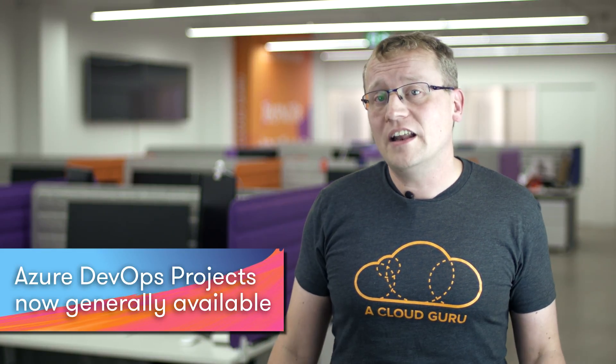Azure DevOps Projects helps you launch an app on an Azure App Service of your choice in a few quick steps, and it sets up everything you need for developing, deploying, and monitoring your app. Included in the DevOps Project is all necessary Azure resources, a Git repository with application code, automated CI and CD pipeline, Application Insights integration for monitoring your application, and a DevOps Project dashboard that lets you monitor code, commits, builds, and deployments from a single view in the Azure portal, and a VSTS account and project.